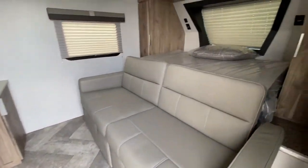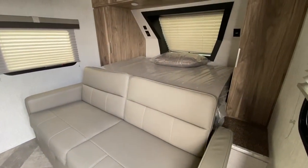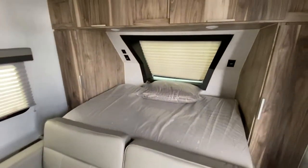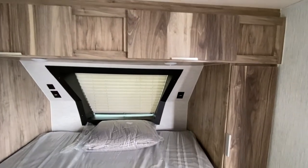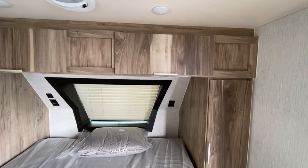Inside you do have a queen murphy bed with outlets and USB charging ports on each side of the bed, and really nice premium cabinetry.